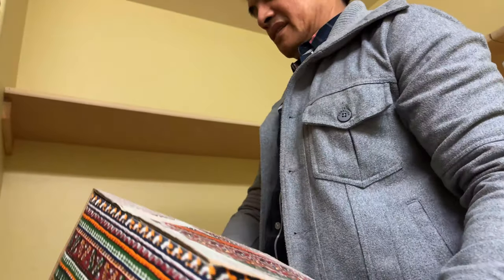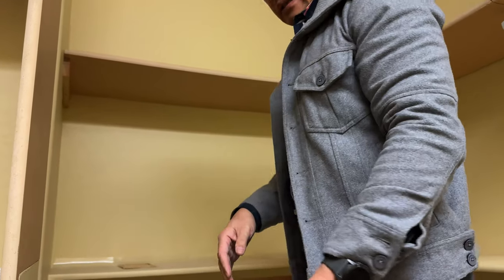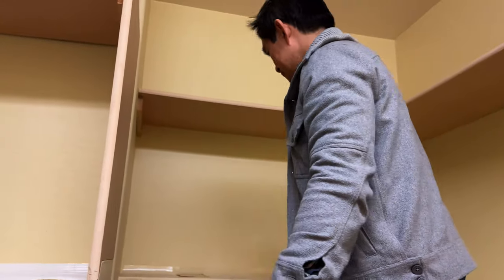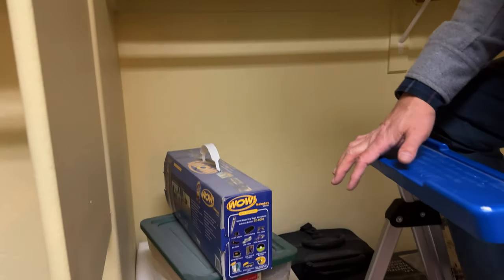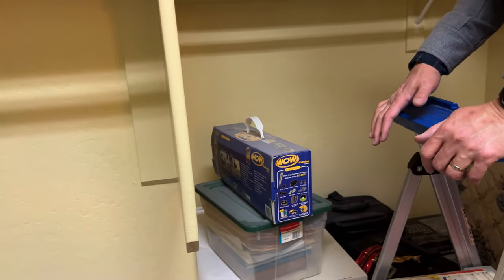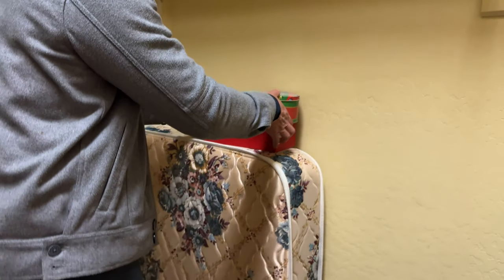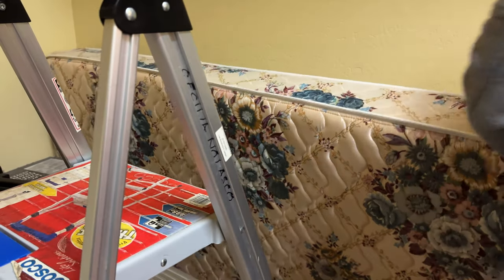The last shelf liner. He got a couple things from the second section. So this twin mattress has been here since we were kids, and we're going to bring that to the side of the house for the junk removal that will come later.